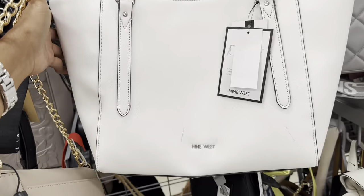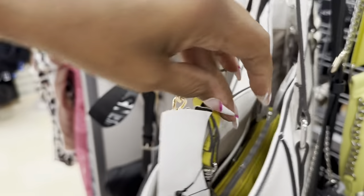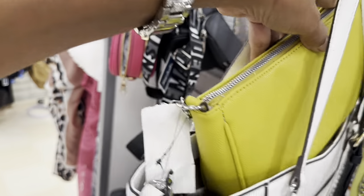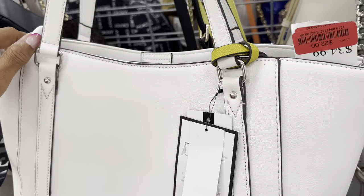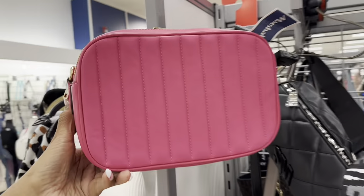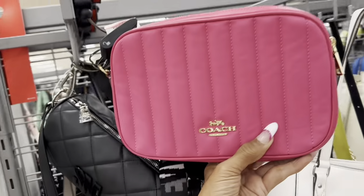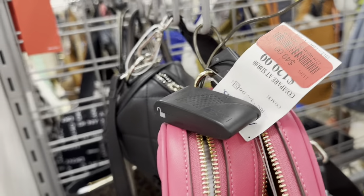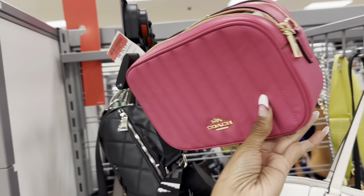Check out this Nine West tote — also on clearance. It comes with a pouch inside, a large pouch in there, pocket in the back. $22. I found the pink double zipper Coach quilt that I've been looking for — it's now $49. I think I'm going to get this. I'm going to get it — I love it!